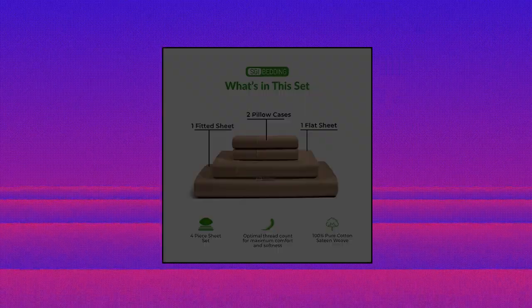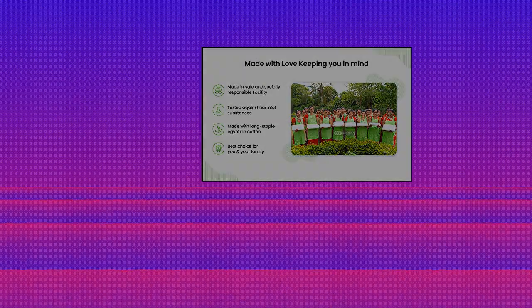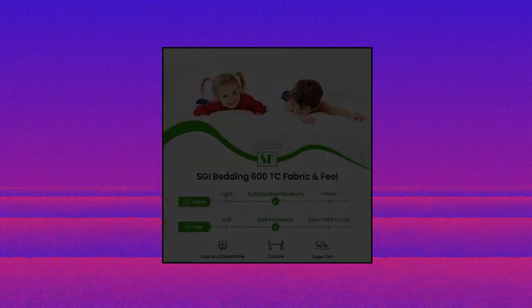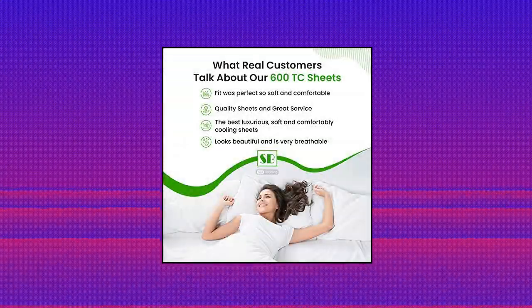RV King Bed Sheets — the fabric is sanforized, pre-shrunk, mercerized, and biopolished. Biopolishing is a technique used to make the fabric incredibly soft, so sheets are soft and comfortable to sleep on. Staying relaxed, they are a perfect fit for your motorhome, camper, or bedroom.